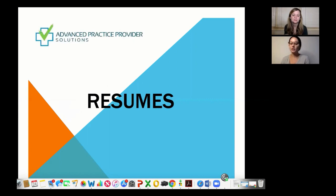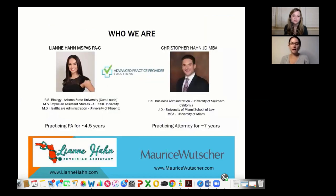The first section I talk about is resumes. To give a little background: I have a bachelor's of science in biology from Arizona State University, a physician assistant studies master's from A.T. Still University in Mesa, Arizona, and I'm currently finishing my healthcare administration degree through University of Phoenix. I've been practicing as a PA for about four and a half years, and my husband has been a practicing attorney for about seven years. Together we put together really important information for PAs.